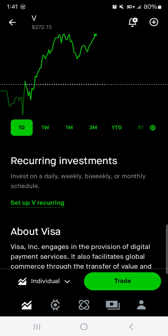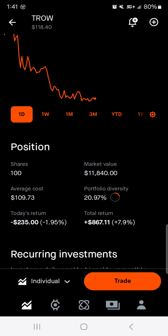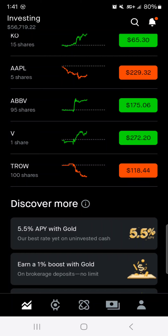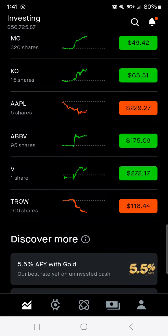Next we've got T. Rowe Price. We have 100 shares, $11,800 worth of market value. Average cost is around $110 per share. About 21% of the portfolio is in T. Rowe Price. Today we're down $230, total we're up $871 with an 8% return. Robinhood is having some display issues, but overall it is above my average cost — about eight bucks above — so I wouldn't purchase more T. Rowe here, but it does its job. It buys me at least a share or two of Coca-Cola every time I get paid.